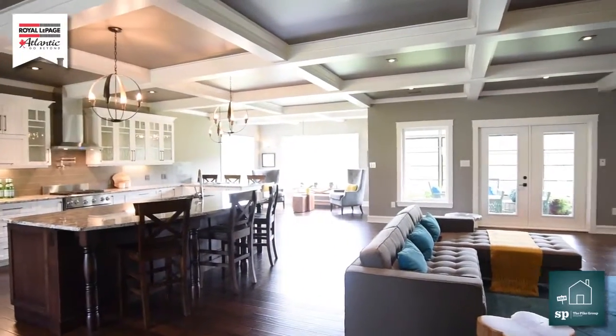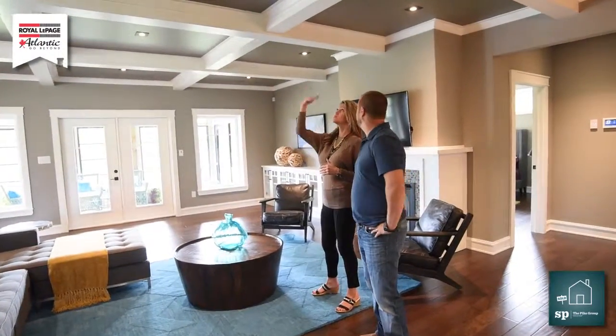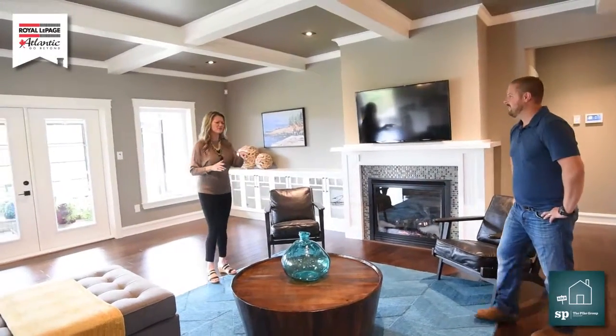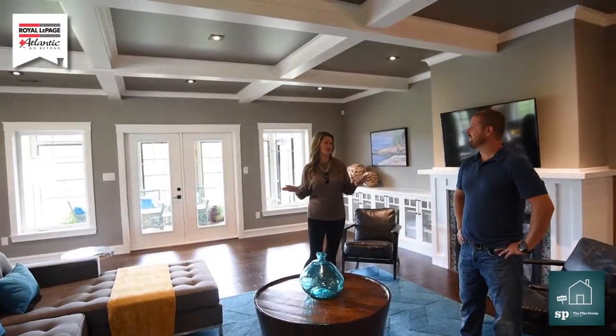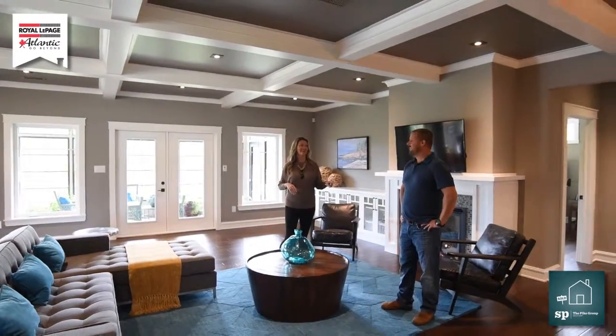We just decided to do this to add some interest to the room. It adds so much dimension. And there's a propane fireplace here. Beautiful. What type of flooring do you have? This is hickory hardwood — it's an engineered hardwood, floated on a slab. I love the coloring you chose in here. Did your wife pick this out? Everyone in our company kind of had a hand in it.